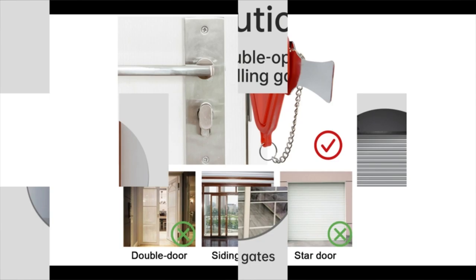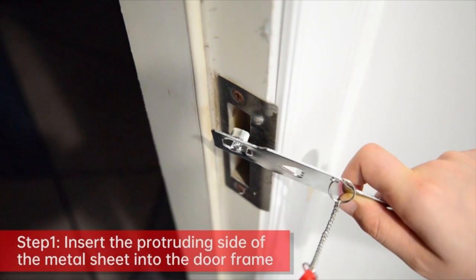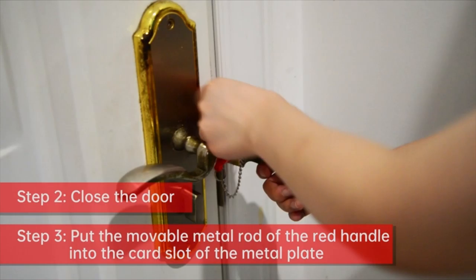When you fall asleep, someone outside the door cannot open the door with a key, which greatly improves your safety. Easy to install or remove — portable safety door locks can be quickly installed and removed without any tools or drilling, making it a must-have security helper for apartments and travel.